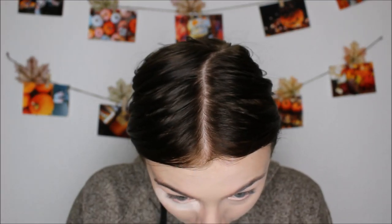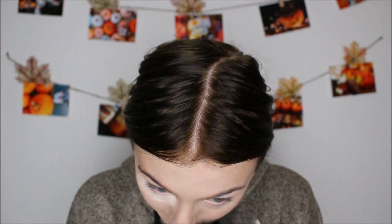Now I'm taking my normal concealers — my Maybelline Fit Me one and my IT Cosmetics one — and layering them on top of the LA Girl one. It's a lot of product under the eye so you want to make sure you're not getting it all caked up.